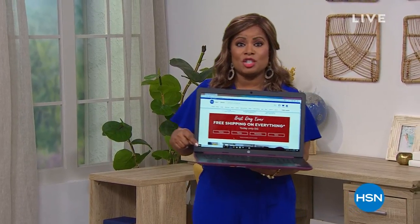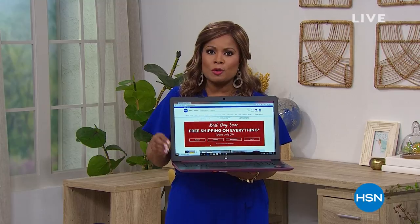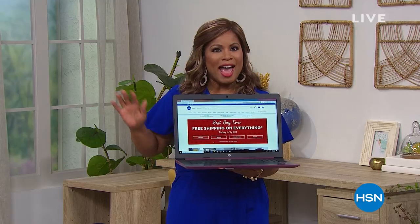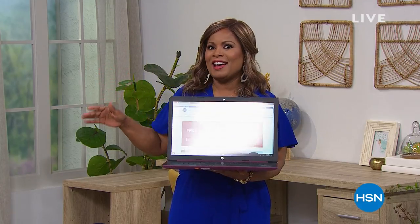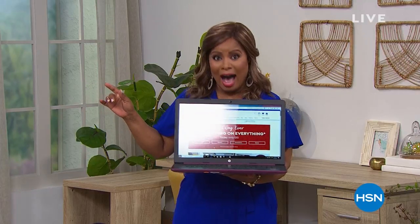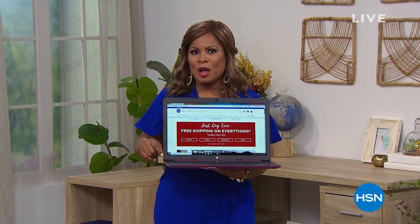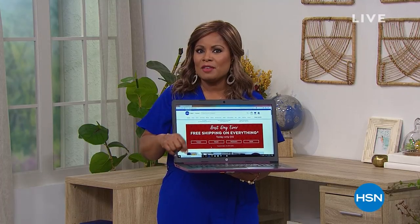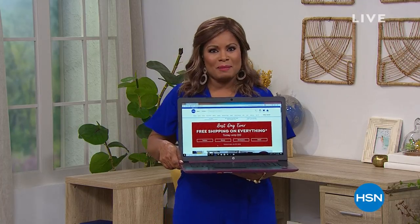The price does change tonight at midnight. If you're in the market for a new computer for a student or for yourself, check this one out. Everything all day is on free shipping and handling. If there's something that you've had your eye on, be sure to shop. But we've got one start of the day, which is essential for us all to have in our home office and to protect our privacy — let's get to our Best Buy of the Day.